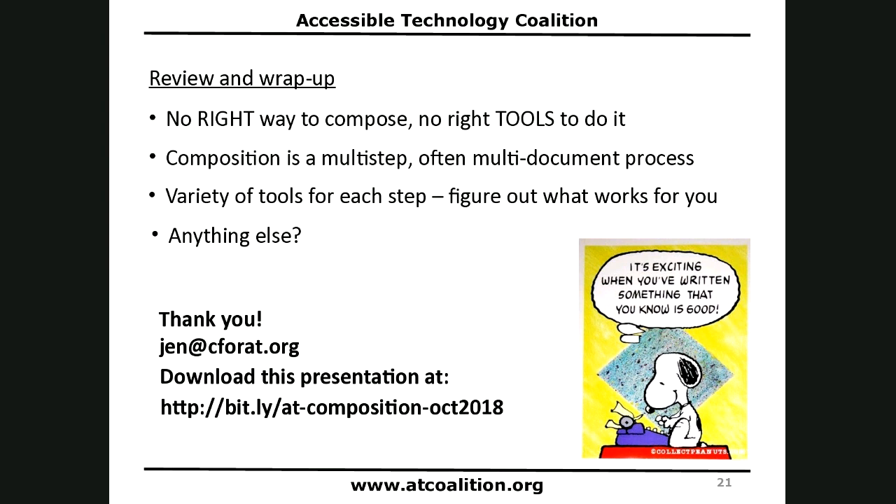You can download the PDF of this presentation at bit.ly/AT-composition-OCT2018 — that's B-I-T dot L-Y slash AT dash composition dash OCT 2018 for October 2018. The PDF includes notes with tool names for each slide. Thank you for joining us today.